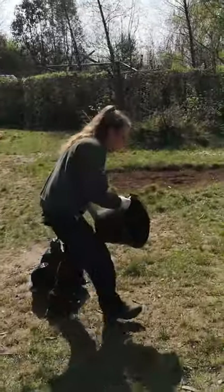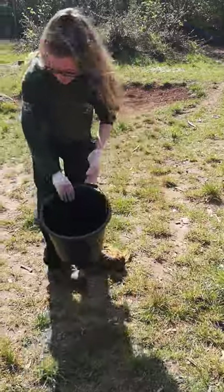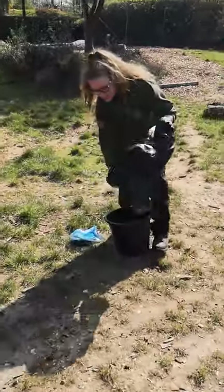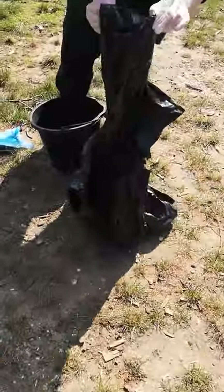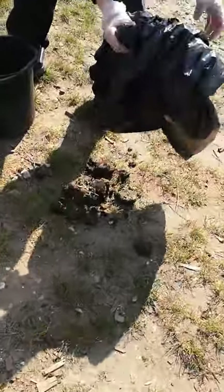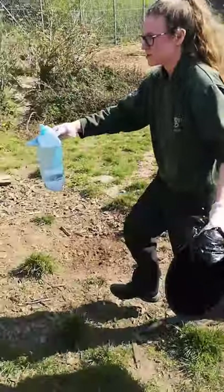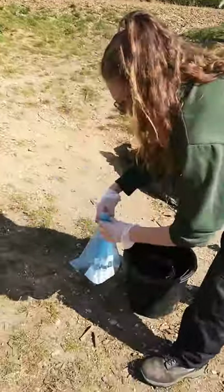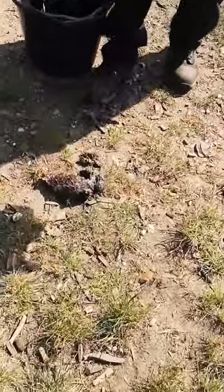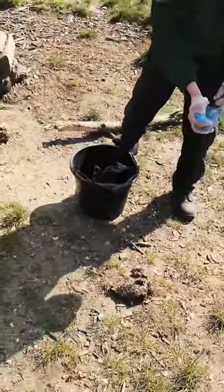We have three hyenas with us, so I'm going to space the poo out so they can experience each one. That's the elephant one over there, and this is the warthog poo. If you've ever watched The Lion King, you'll know Pumbaa is quite a smelly animal, so warthog is quite a strong smell as well. And then we'll put the otter poo over here. With the otter poo, otters have a very heavy fish diet, so you'll see there's lots of scales in there — quite a slimy poo. I think this is going to be the hyenas' favourite because it is the strongest smelling.